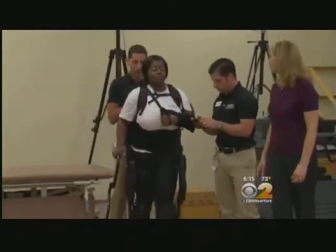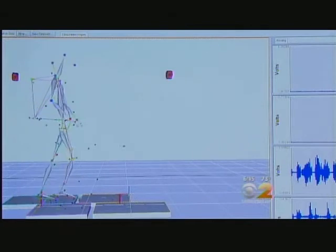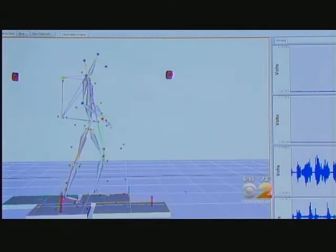The XO-GT suit helps patients take more than 300 steps in a single session. Without the suit, some patients may only be able to take about two dozen steps. Dr. Karen Nolan says getting the patient up and walking right after a stroke is key.